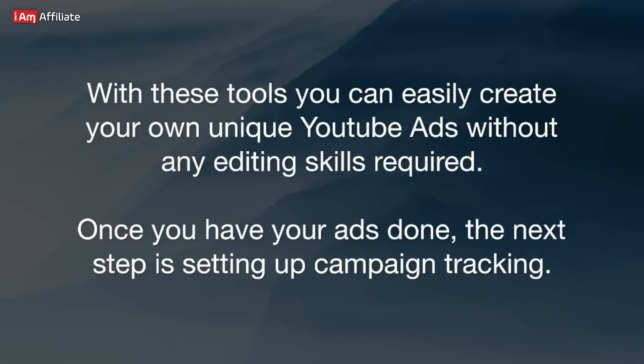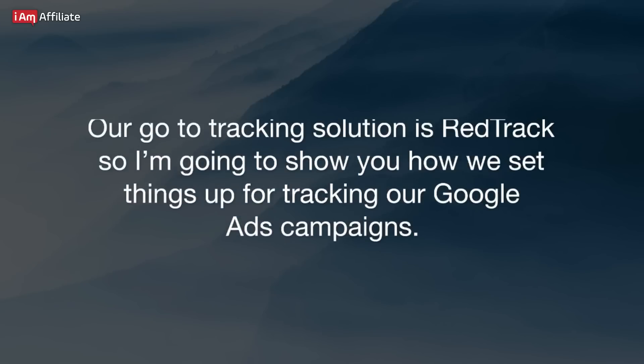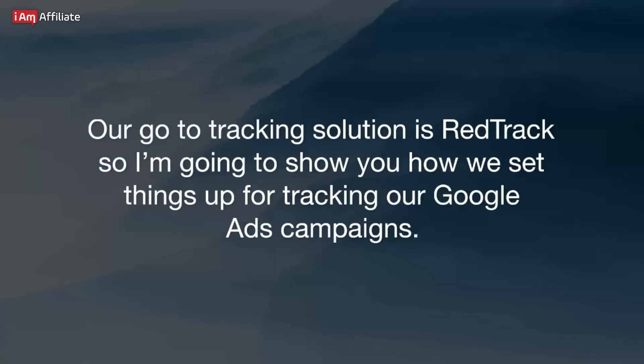Once you have your ads done, the next step is setting up campaign tracking. Proper campaign tracking is key to success in affiliate marketing. Without tracking, you won't be able to tell which parameters are giving you good results and which ones are wasting your money. This data is crucial when it comes to optimizing and scaling your campaigns for profits. Our go-to tracking solution is RedTrack, so I'm going to show you how we set things up for tracking our Google Ads campaigns.